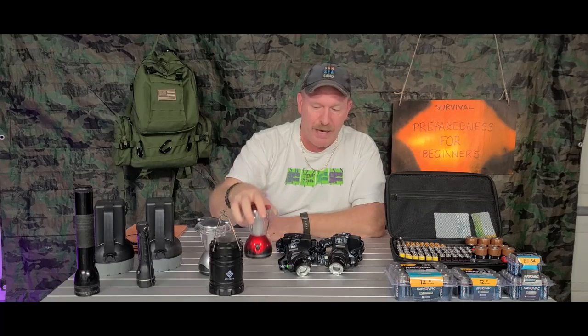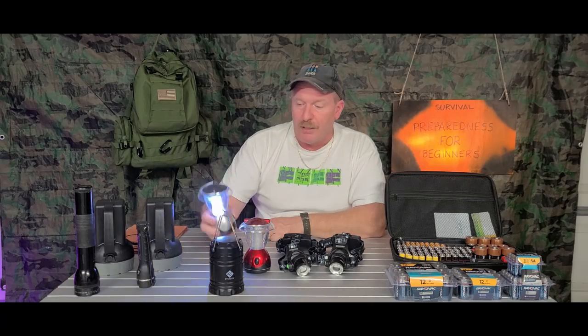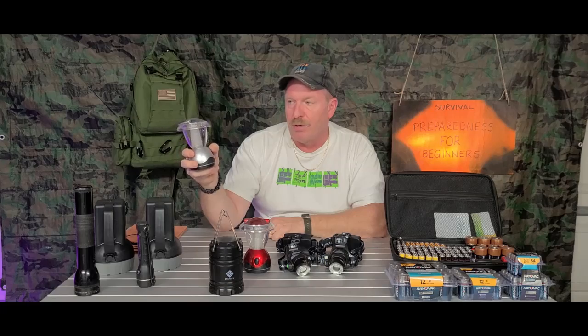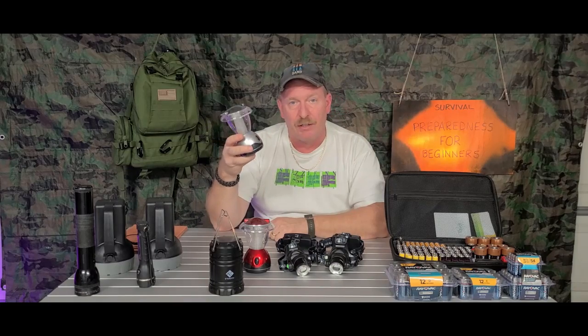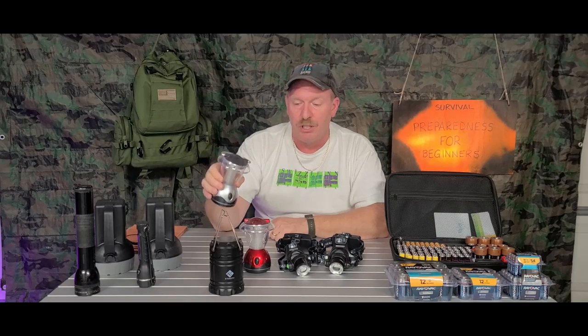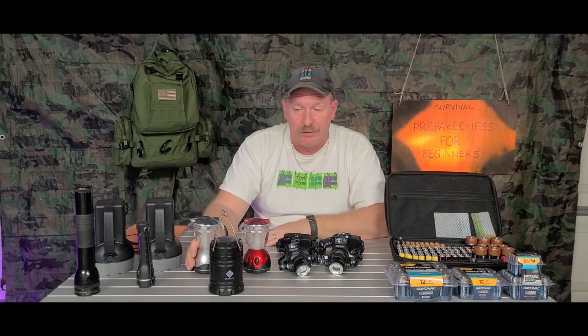Now you have these little lanterns that run on batteries. My mother-in-law picked these up through some magazine. They run on two double-A batteries and they last for quite a while. It is plastic, so if you dropped it, it would probably break. But if you look around online you can find some pretty inexpensive ones — she got a six-pack of these for about $20 and they work, they put off light.